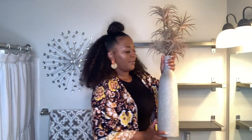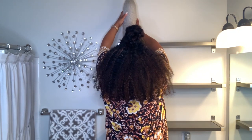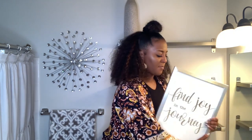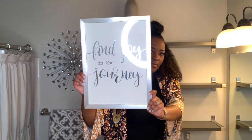I'll probably always incorporate shelves in my bathroom. They're just an excellent way to display decor and these shelves came from Ikea. I love them because they're easy to install, they hold a lot of weight, and you don't have to worry about them sagging.